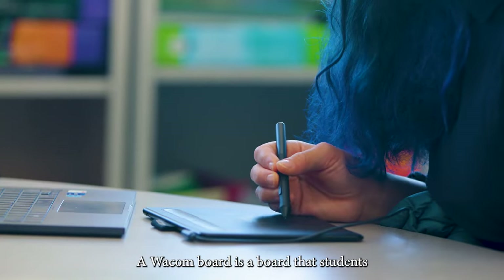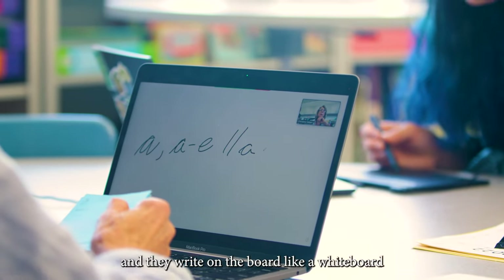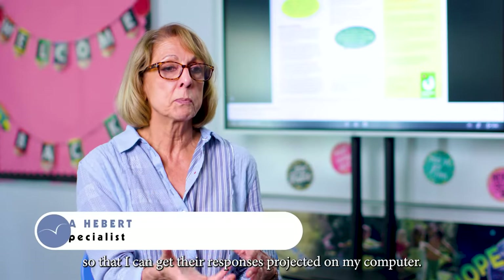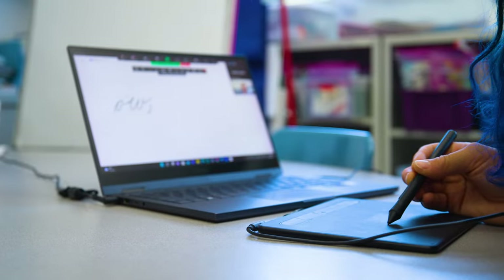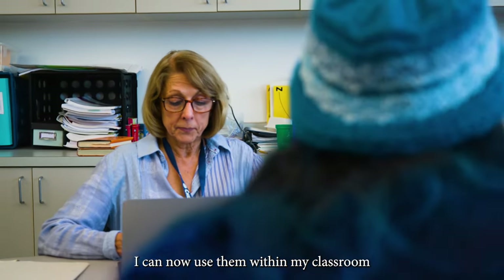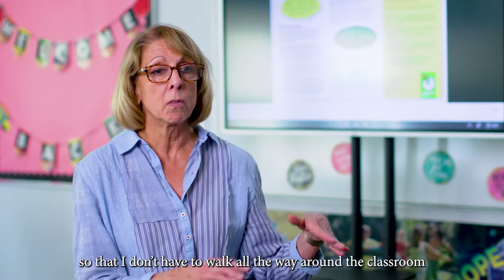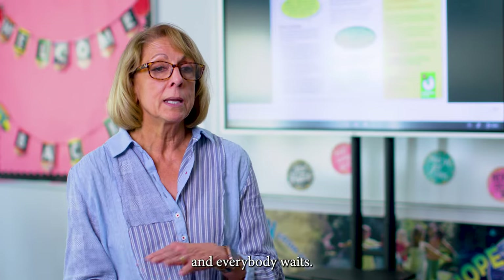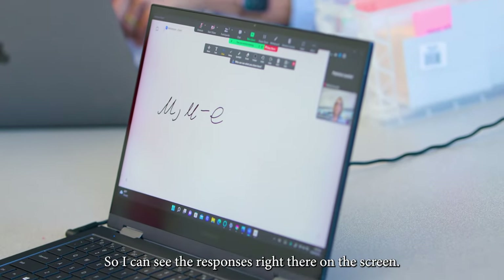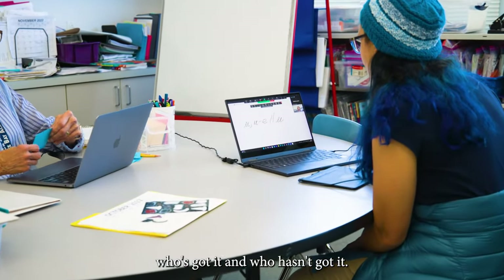The Awaken Board is a board that students connect to their computer, and they write on the board like a whiteboard, so that I can get their responses projected on my computer. I can now use them within the classroom with a number of students and see their responses, so that I don't have to walk all the way around the classroom and everybody waits. I can see the responses right there on the screen, and I know who needs help and who doesn't, who's got it and who hasn't.